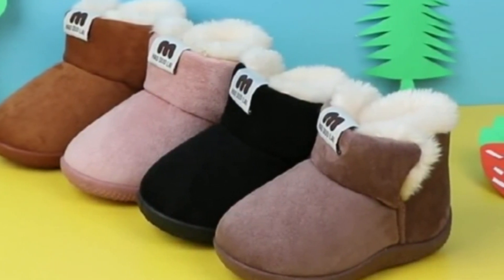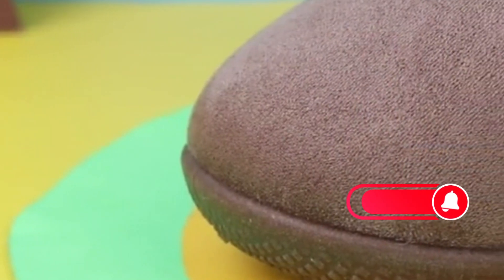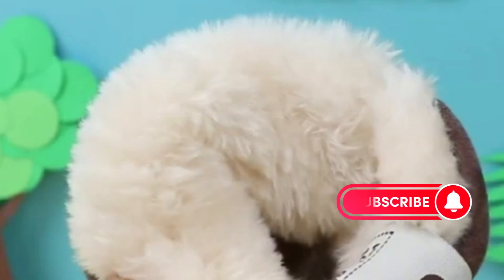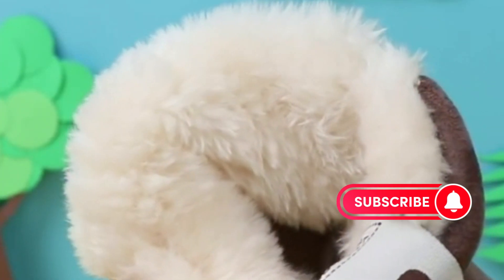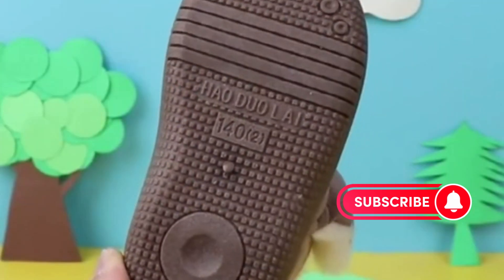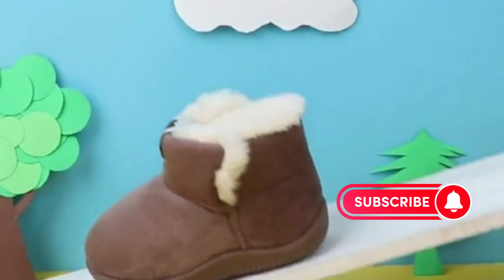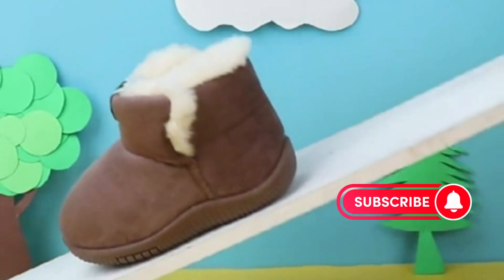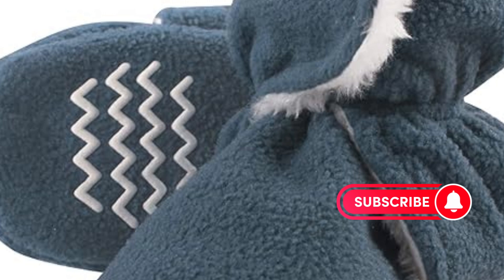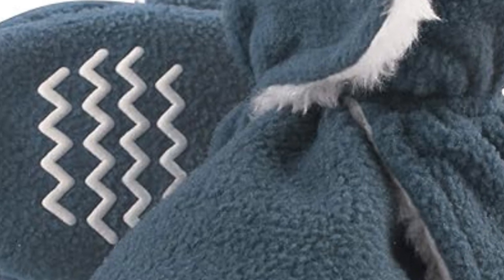Alright folks, that wraps up our top 5 picks for baby boys boots. We hope this review has given you some valuable insights and helped you narrow down your search. Remember, the best boot ultimately depends on your specific needs and preferences. But with all these great options on the market, you're sure to find the perfect pair to keep your little guy's feet cozy and comfortable. Leave a comment below if you have any questions or want to share your favorite baby boots. Don't forget to like and subscribe for more baby gear reviews and parenting tips. Thanks for watching.